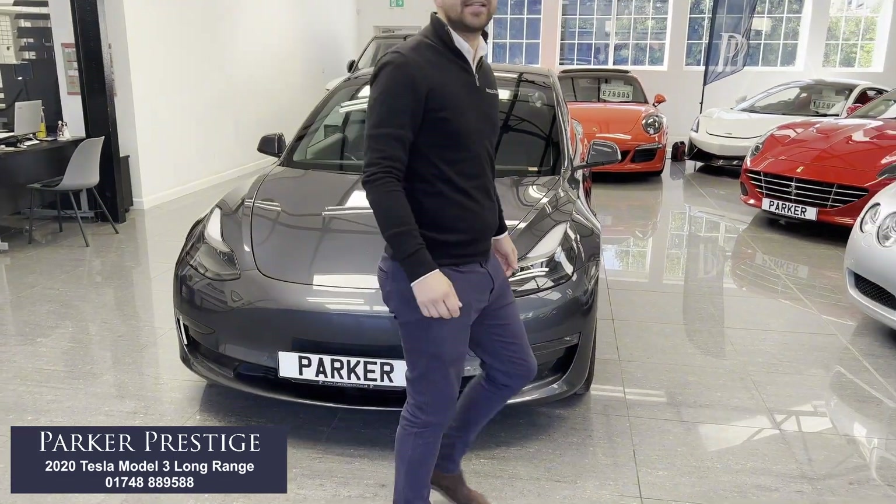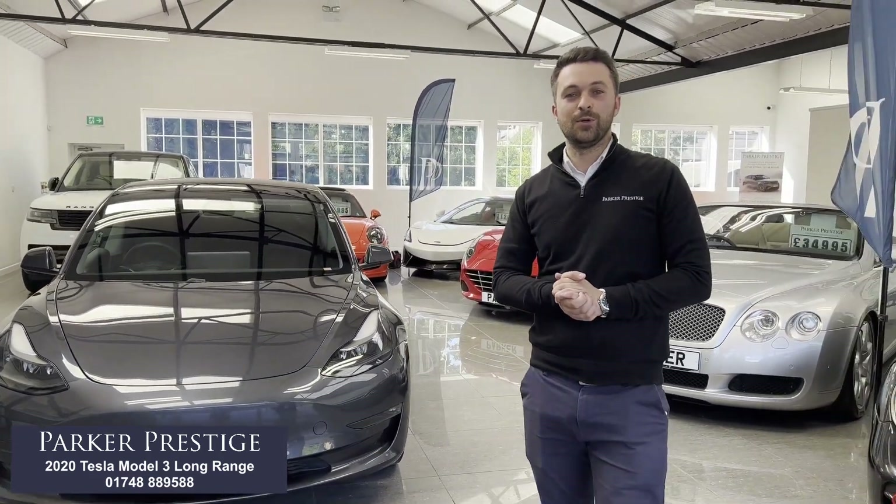If you've got any other questions, please don't hesitate to contact us and we'll do our best to help. My name's Ollie — hopefully catch up soon.